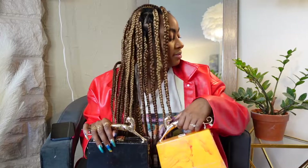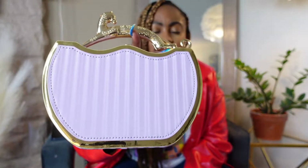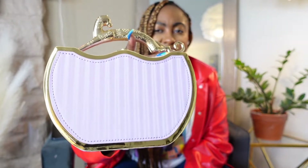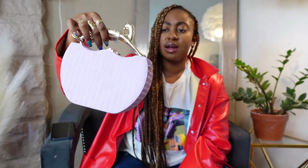Last but not least of that part of the collection is this one with the same jaguar handle, but look at this color — it's like a mauve-y, light pink purplish color. The gold detail on the front is really cute — it's like a scalloped purse, it's pleather.